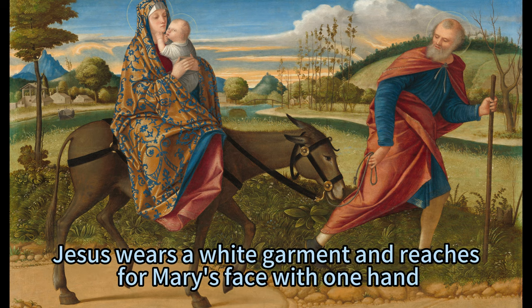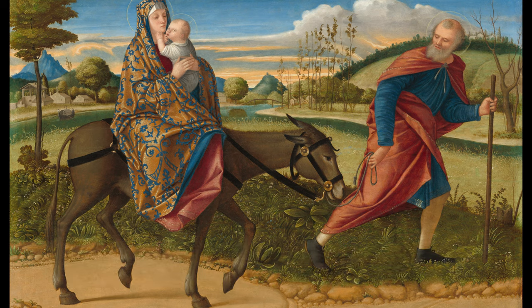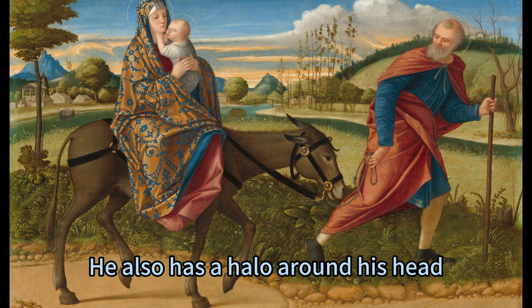Jesus wears a white garment and reaches for Mary's face with one hand, while he turns his head to look at the viewer with a curious and innocent gaze. He also has a halo around his head.